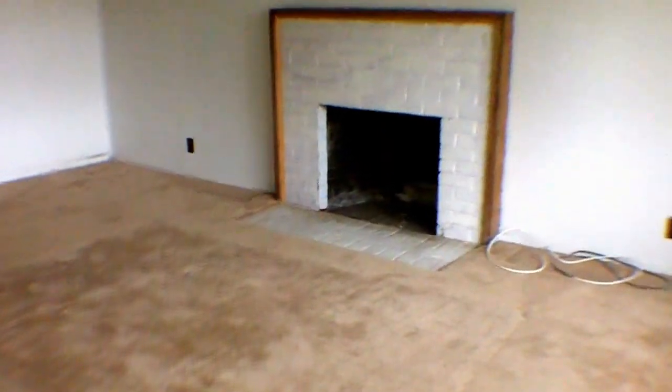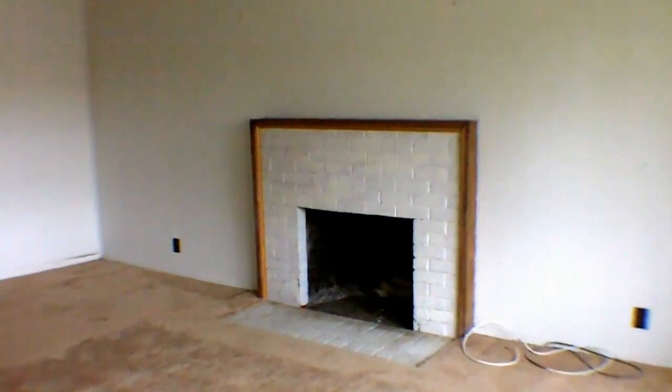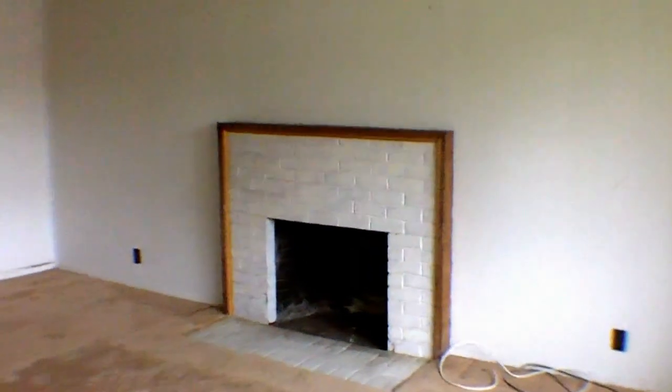Living room — got some carpet, carpet doesn't look bad, just needs to be cleaned I think. There's a fireplace. Walls are dirty, needs paint. Also, the power is off. So this is going to be a rather dark and dreary day, and at the moment it's kind of a dark and dreary house.